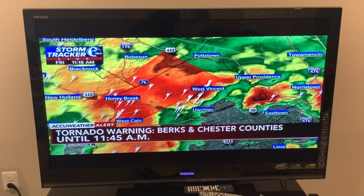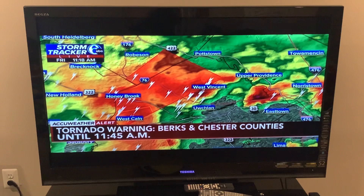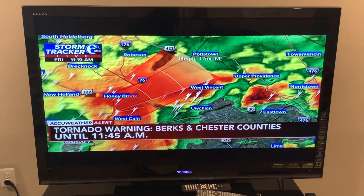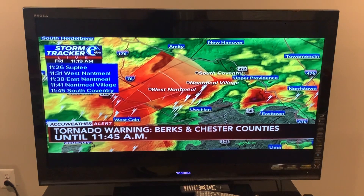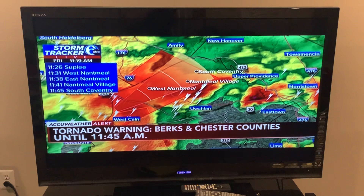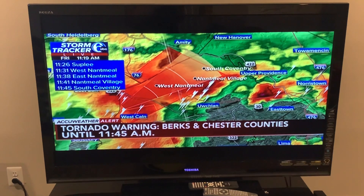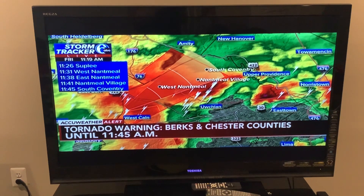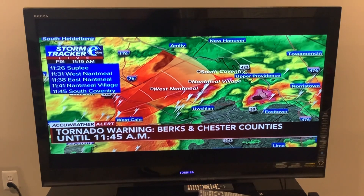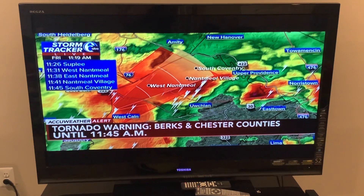We're pulling in areas in the path of this thunderstorm, which is moving northeast at about 35 miles per hour. Using a tracker populated to the northeast at 35 miles per hour: at 11:26, Supply — about six minutes until the worst of the storm is over your area. 11:31 in West Nantmeal Township. 11:38 East Nantmeal Township. 11:41 in the area of Nantmeal Village. And 11:45 in South Coventry. If your community was read off, now is the time to be in your safe location.